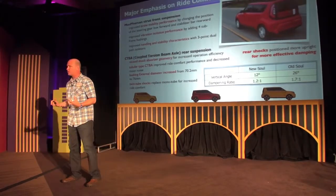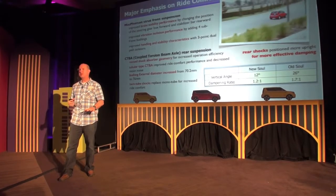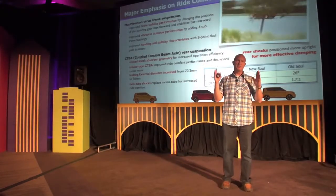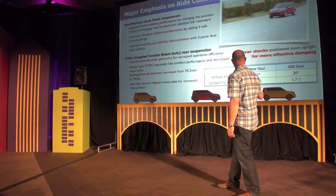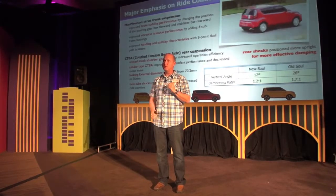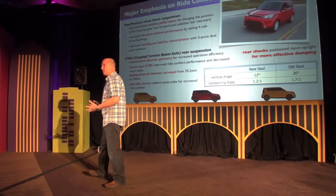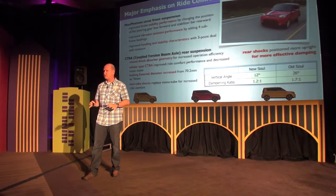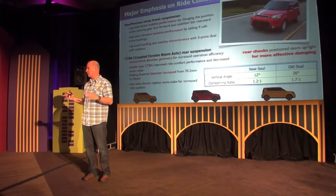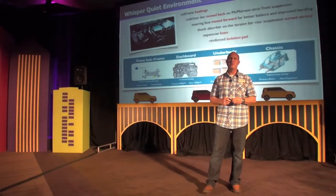We added a new subframe attached at four points, which separates road inputs from going into the body — so when you hit a bump, you don't hear that crashing hard sound; it's smooth and controlled. For the rear suspension, the shock absorber geometry is now nearly vertical. We went from 26 to 12 degrees off dead center, allowing the suspension full travel and full shock absorber effectiveness. Previously you'd feel the vehicle dancing around on rough surfaces — all that's been fixed. The rear bushings also increased from 70 to 76 millimeters, providing more surface area to absorb impacts.